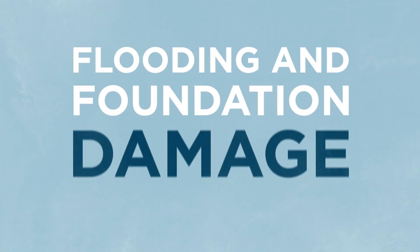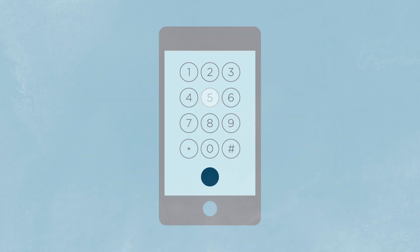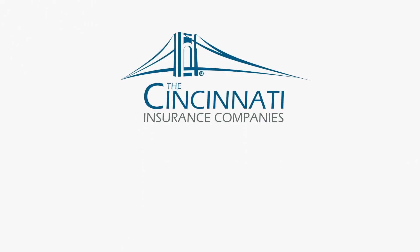Although these preventative tips can help, flooding and foundation damage may still occur. Talk to your local independent agent about your insurance policy and find out if you're covered for hydrostatic water pressure damage. Keep your home safe and dry, rain or shine. Cincinnati Insurance — everything insurance should be.